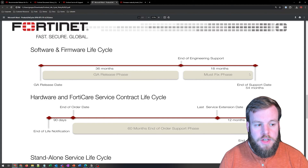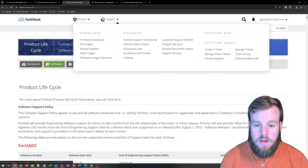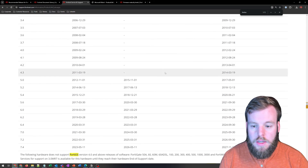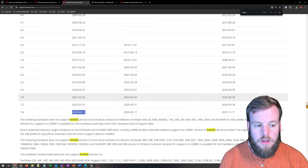That end-of-engineering-support phase is going to happen for the next year and a half, or 18 months. To see that broken down on the exact version of FortiOS you might be looking for, you can go to your support account, hit Support, and then Product Lifecycle, which will bring you to this page. If we scroll down to FortiOS, we can see all the different versions: 7.0 released in 2021, 7.2 in 2022, and 7.4 in 2023 — so they're releasing one about every year. We've got that three-year lifecycle and then a year and a half from end of engineering support to full end of support.